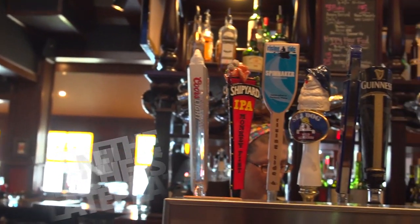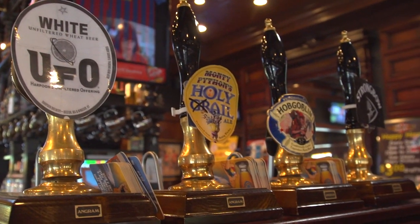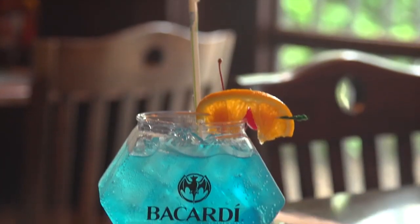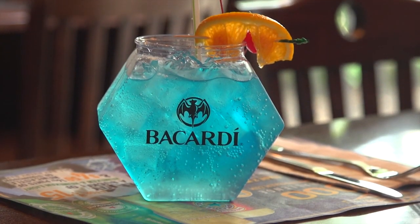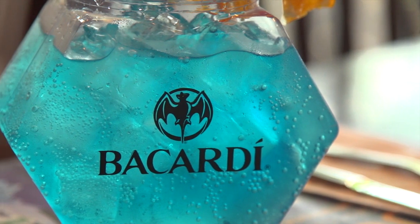Here we have 34 beers on draft plus a cask, six rotating tap lines, and we just launched some new cocktails. This one here is the Blue Fish — it's based on a fish bowl style cocktail, something fun for the summer and the patio.